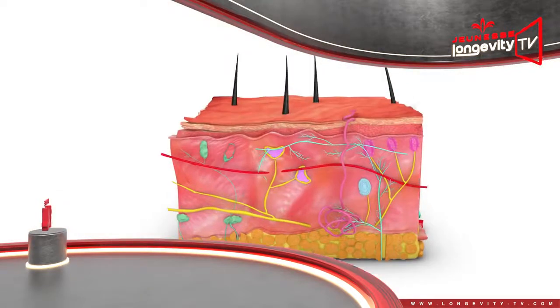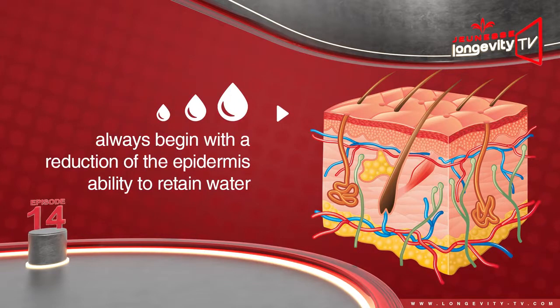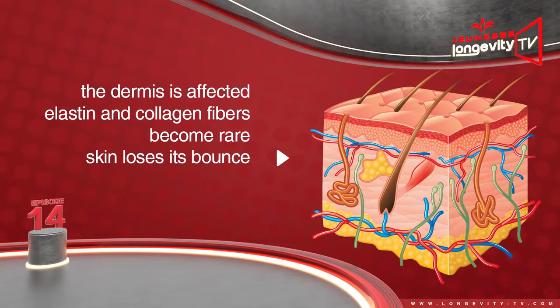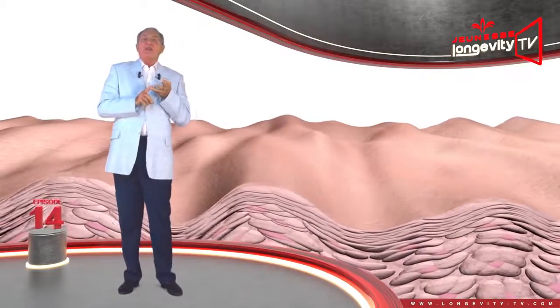How do wrinkles appear? They develop in the dermis as well as in the epidermis. They always begin with a reduction of the epidermis's ability to retain water, which leads to very fine wrinkling. At the same time, the hypodermis fatty layer gradually disappears, which leads to larger wrinkles. Finally, the dermis is affected: elastin and collagen fibers become rare, and the skin loses its bounce. The skin begins to sag and wrinkle everywhere.